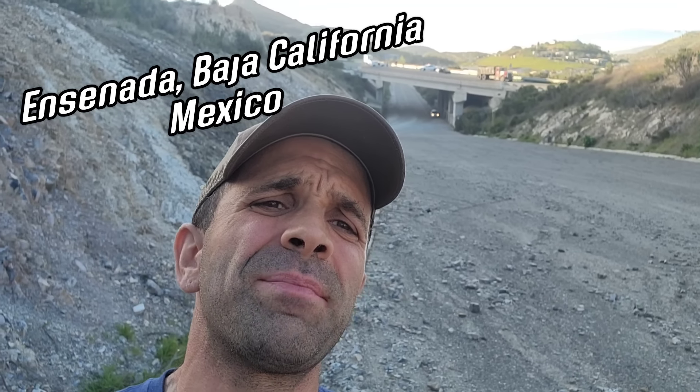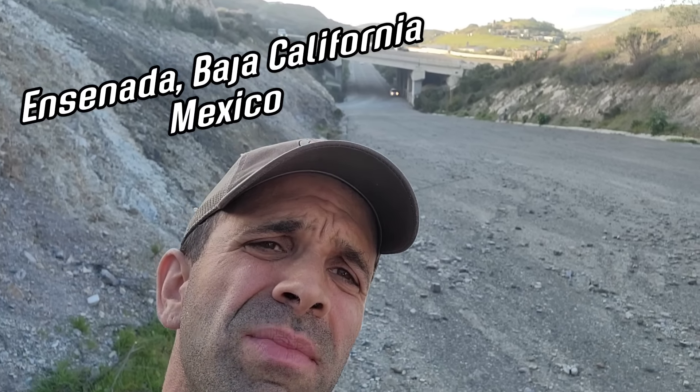Hi, welcome to another episode of crime page of a botany. As you can see somebody's getting stopped by the cops in the background. We've all been there, it's just not a fun experience.